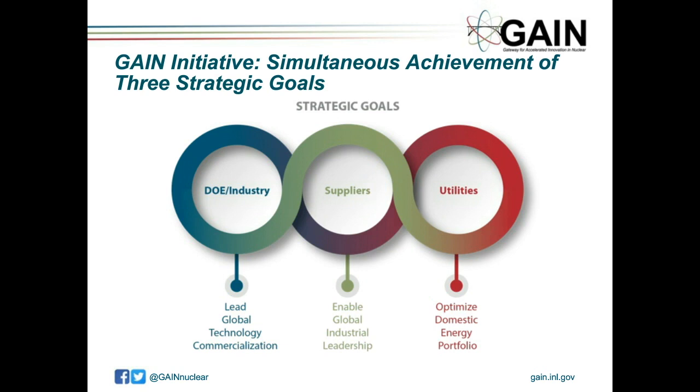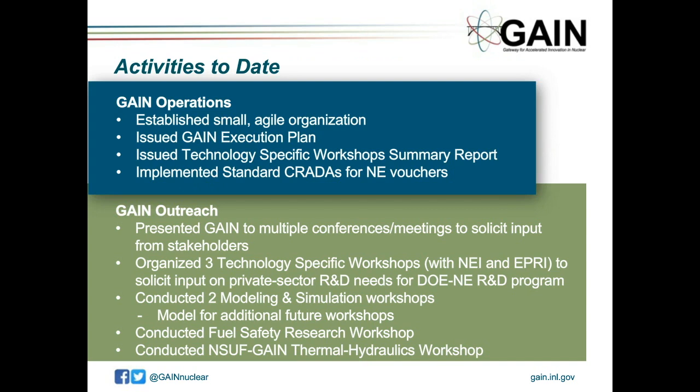Moving to activities to date: GAIN has a small dedicated team. Rita Barnwall is the director of GAIN, affiliated with INL but sitting on the East Coast. Here at INL, we have John Jackson as technical lead and Lori Brasi as administrative lead. GAIN has developed — and they're now on their second execution plan — technically focused workshops to identify what industry and utilities need from advanced nuclear, and they've streamlined the process to work with DOE and the national labs, including a standard CRADA for GAIN nuclear energy vouchers.